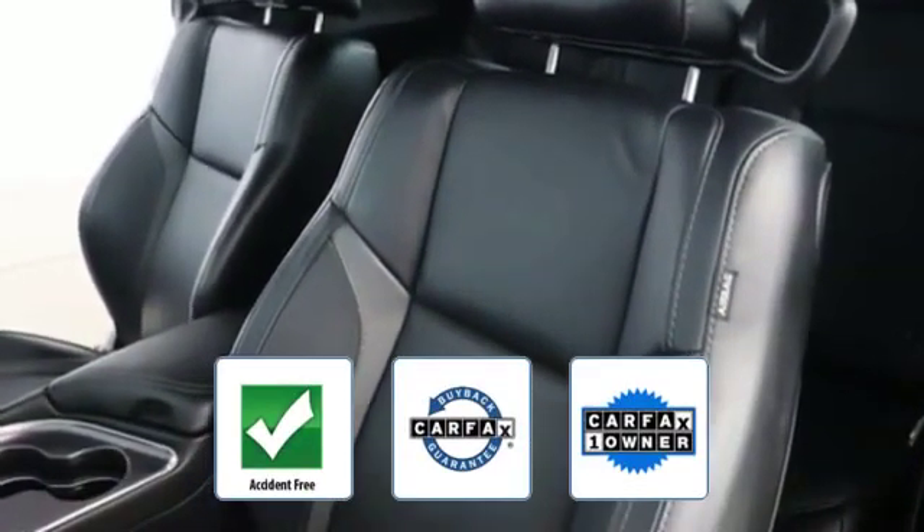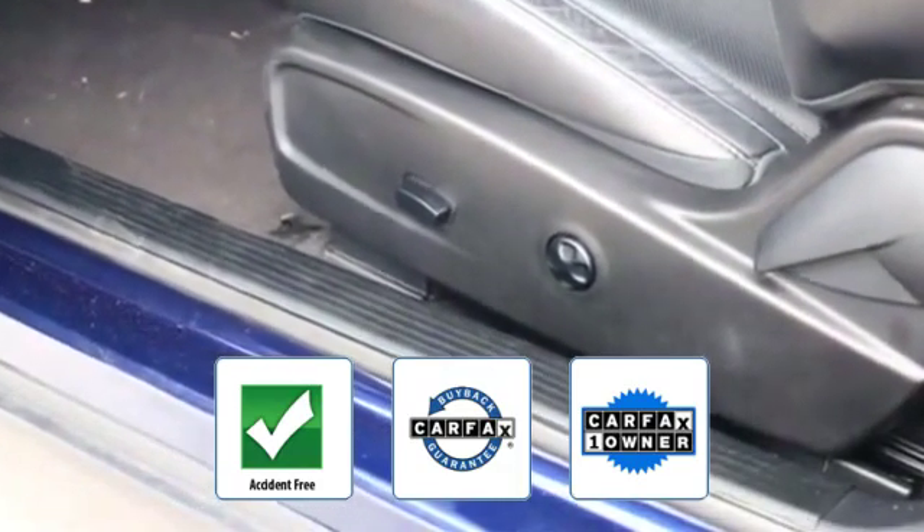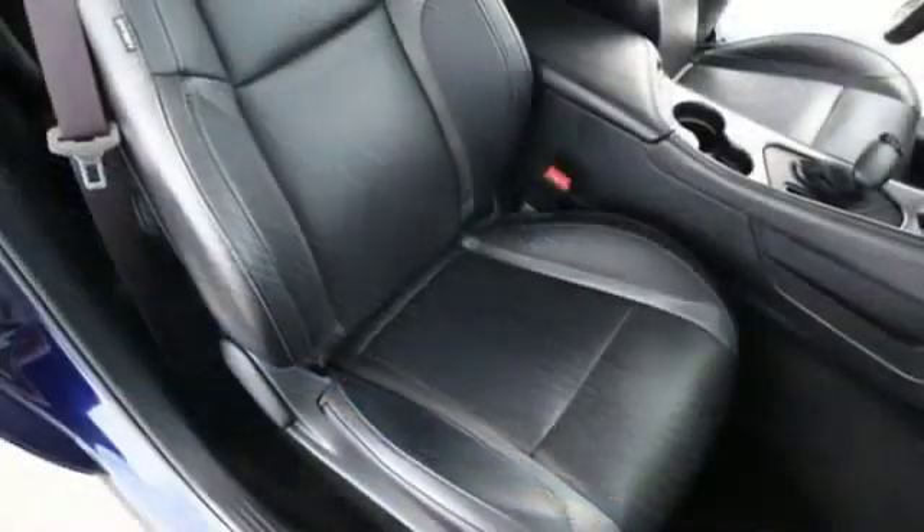This is a Carfax one owner, accident free vehicle, which qualifies for the Carfax buyback guarantee. This is a top rated dealer. Experience the difference.